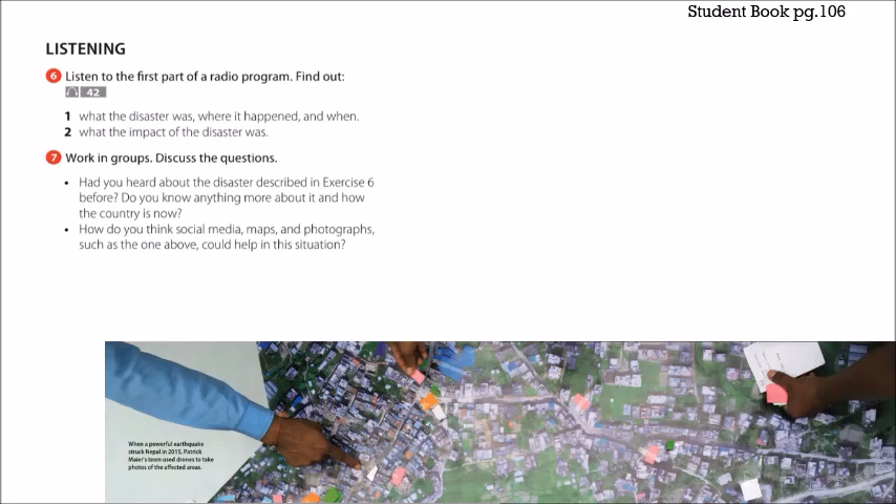Today we're going to start with the listening. We're going to listen to the first part of a radio program to find out two specific things: what the disaster was, where and when it happened, and what the impact of the disaster was. Pay attention to those details. Let's listen to the audio — you can listen to it twice, and then we'll check these questions.